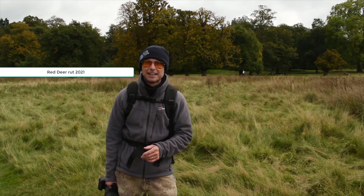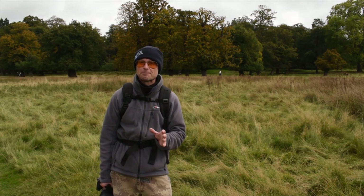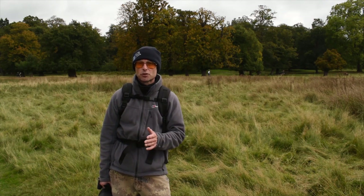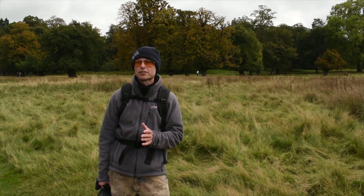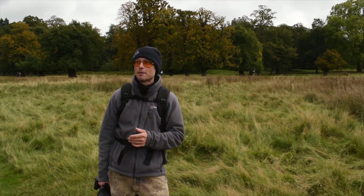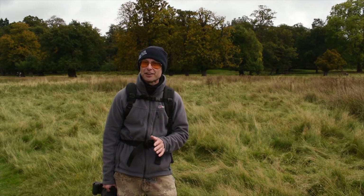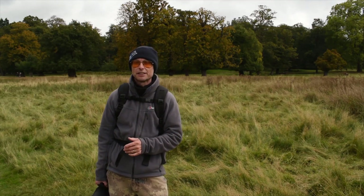Thanks for watching. I hope you've enjoyed this video — it's not a long one this week, but I hope you've enjoyed it. If you have, if you can consider subscribing to the channel that would be brilliant. And if you can give this video a like, a thumbs up, that always helps my channel. Let me know about your wildlife experiences in the comments section below. Thanks for watching guys, and I'll speak to you on my next video. Bye for now.